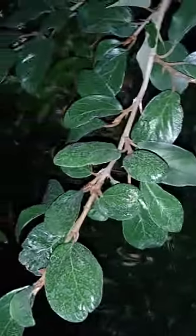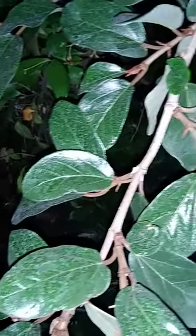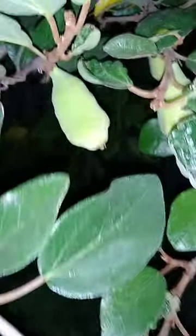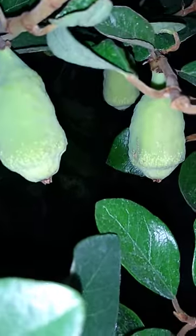I found this plant in my neighbor's yard in the corner, growing up over the fence. You wouldn't normally notice it, but it's got some cool leaves — and look at this, it's got these weird fruit pod things growing.